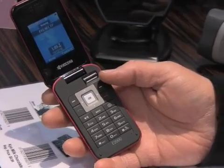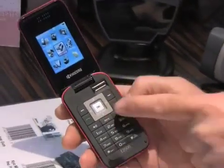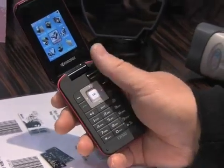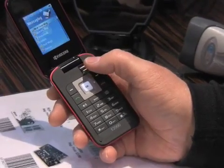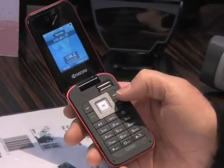Biometric has a couple of applications. For one, it does everything that the five-way navigation can do. You can go up, down, left, and right with the navigation key or select. You can do the same thing with the biometric. So the biometric sensor has a built-in five-way navigation.